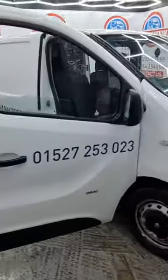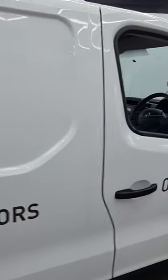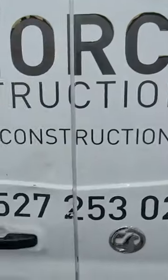67 plate Vauxhall Vivaro 2900 bi-turbo CDTI, 1598cc engine, 1.6 125PS bi-turbo. Euro 6, 6-speed manual, front wheel drive, crew cab, white. Genuine 107k miles.